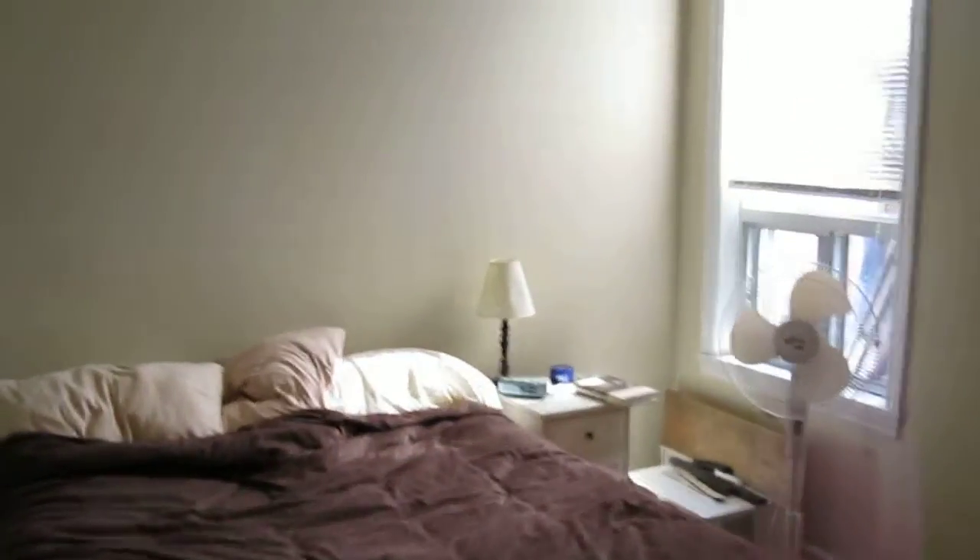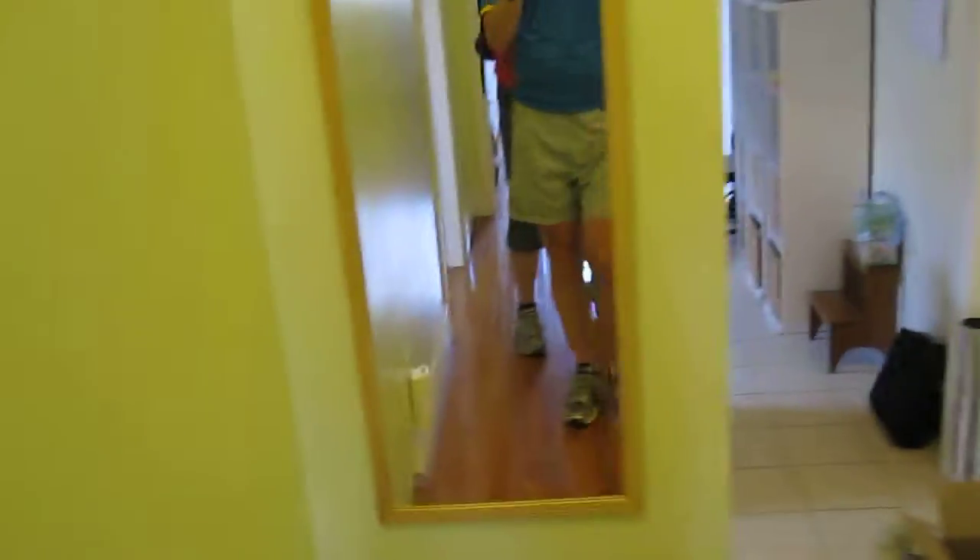Bedroom number one. Closet space in there. And this woman keeps following me around. That's where we come in. Any questions as far as the unit goes? Yep. Okay.